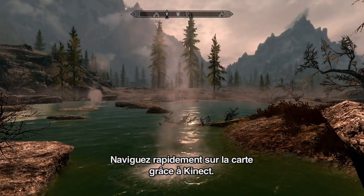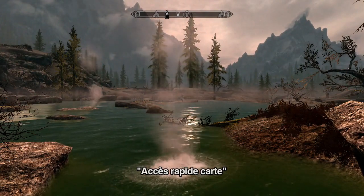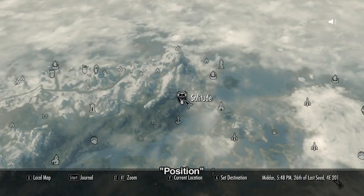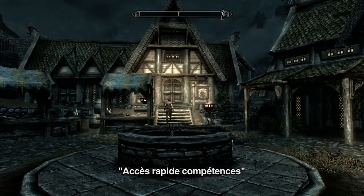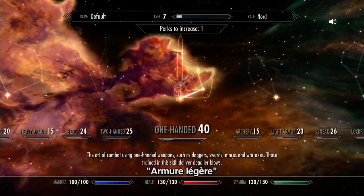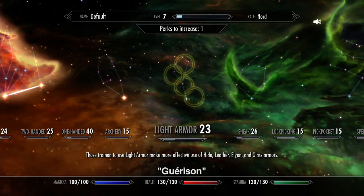Use Kinect to quickly navigate the map. Quick map. Whiterun. Where am I? Quick skills. Or jump to any skill tree in the skills menu. Light armor. Restoration.